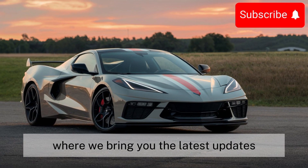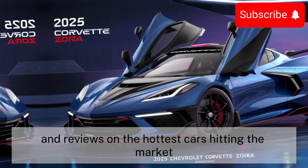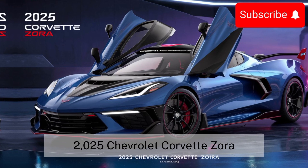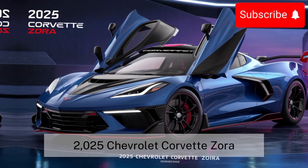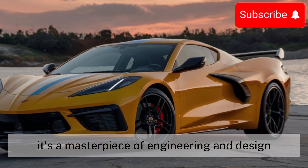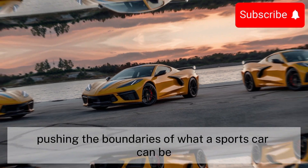Welcome to CarTrend, where we bring you the latest updates and reviews on the hottest cars hitting the market. Today, we're diving into the sleek and powerful 2025 Chevrolet Corvette Zora. This car is not just a vehicle — it's a masterpiece of engineering and design, pushing the boundaries of what a sports car can be.